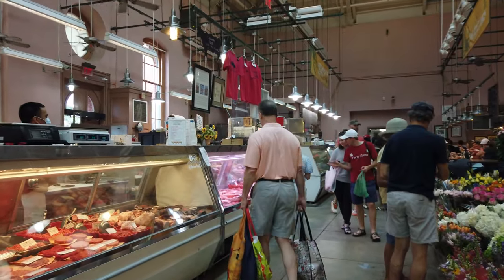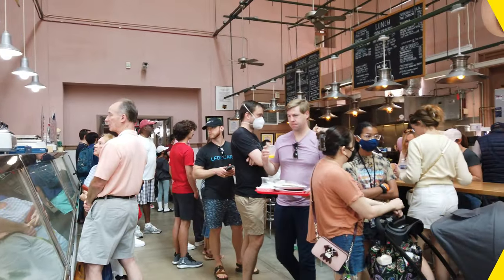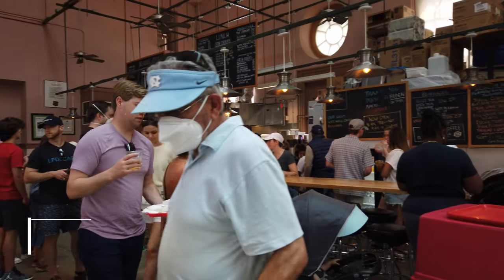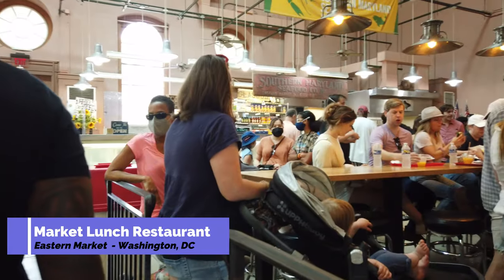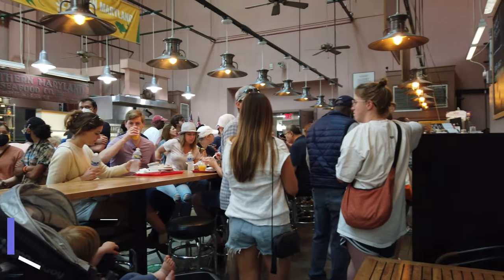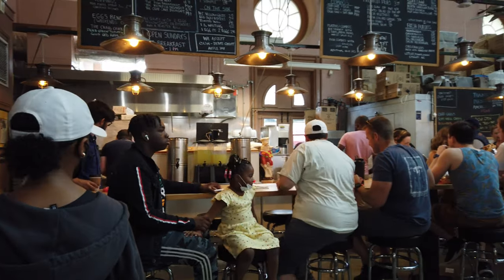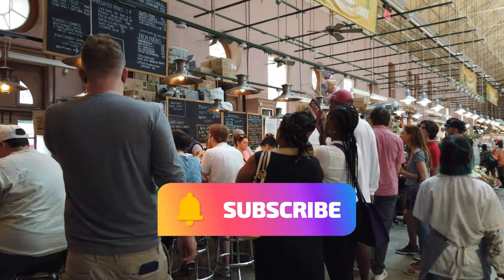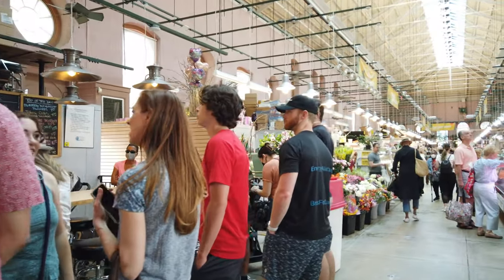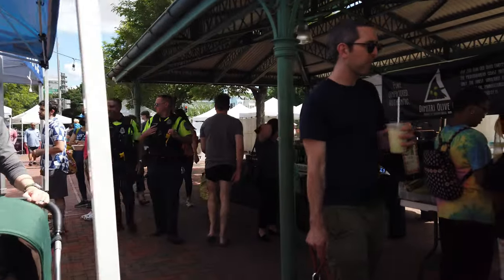One of the big attractions of Eastern Market is Market Lunch. It's a restaurant within the market, and this is what it looks like on a Saturday morning at around 10 o'clock. They say congressmen come in here and sit with regular locals, but in all my times coming to Eastern Market I have never seen a congressman. It's pretty much local folks from DC.